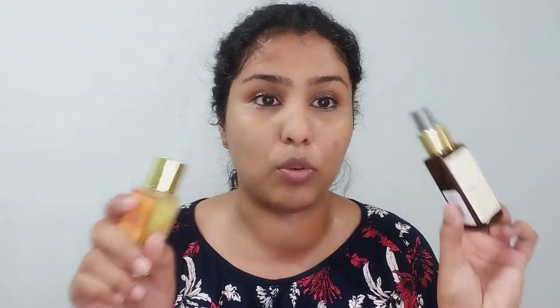We're just going to give the toner a nice shake. This smells so good — the smell of both products is amazing. I'm definitely going to go for a full size of both these products because I really, really like them.